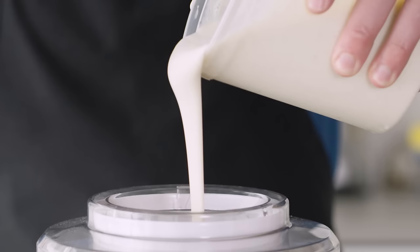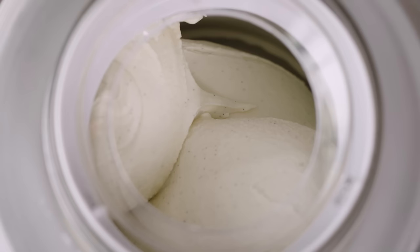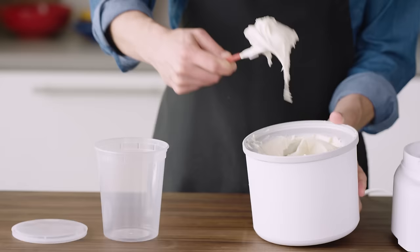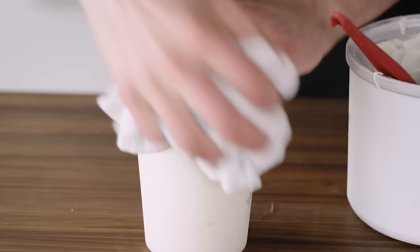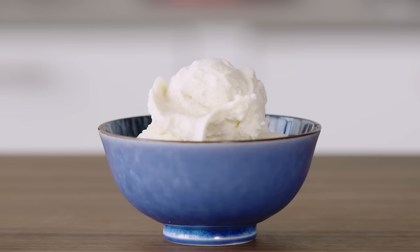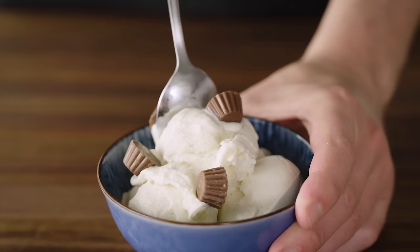Then we churn it in our ice cream maker — making sure the canister was frozen for at least 24 hours so it has lots of chilling power. We let it go until it hits 21 degrees Fahrenheit, so it's nice and cold and looks like soft serve. Then we transfer it to another container and put it in the freezer until hardened — usually about four hours, but overnight is great. All that's left is to scoop some into a bowl, top it with peanut butter cups, and enjoy.